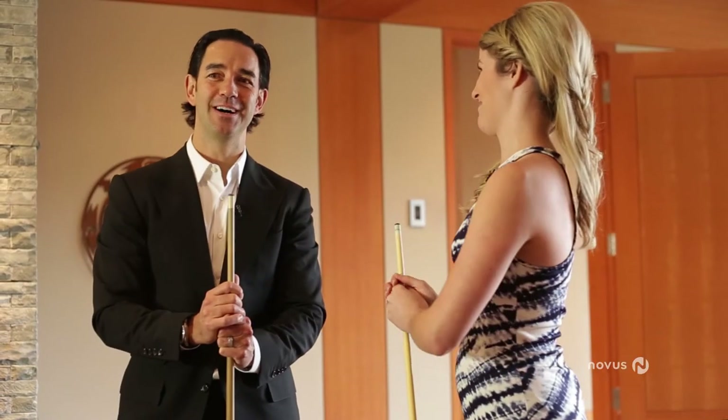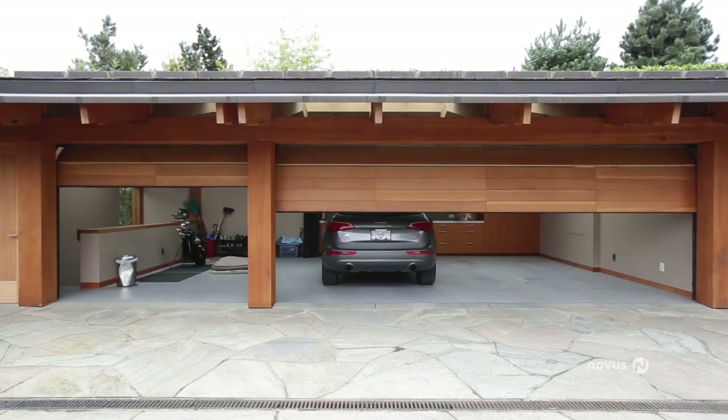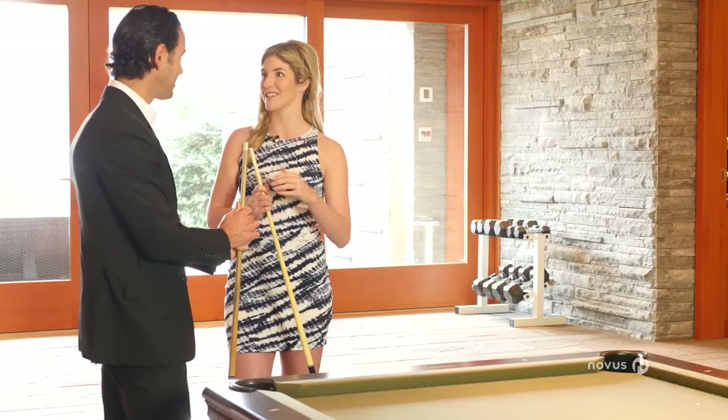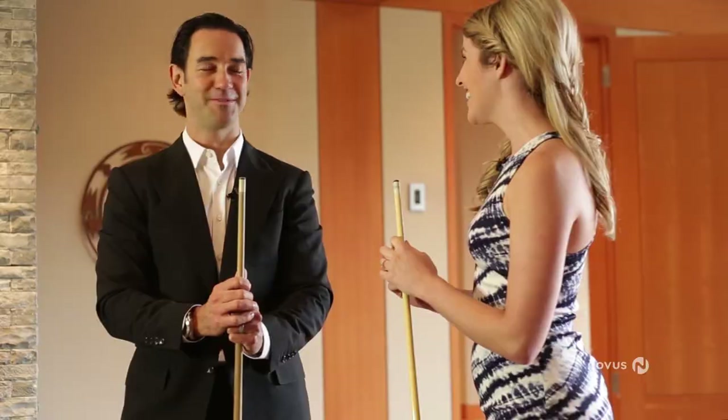There's also a ton of storage. It has a five-car carport and garage, so for the car enthusiast, the pool table enthusiast — everything is covered here. It's very unique in that regard. It's a great entertainment space.